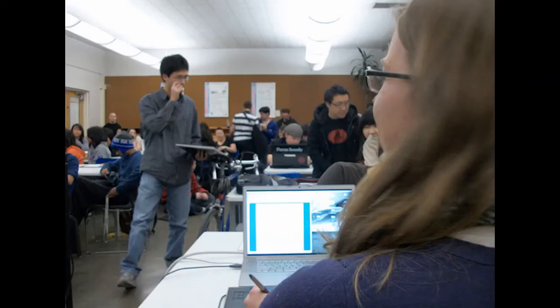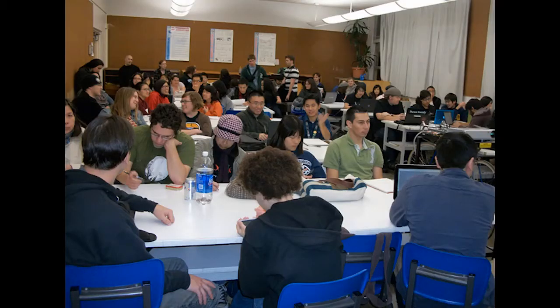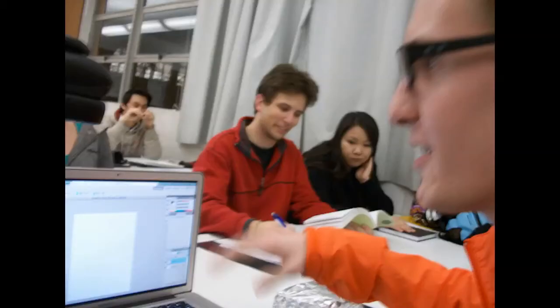These student-led workshops are designed to teach members materials that can be applied to their major courses. The Shrunken Classes not only provide members the opportunity to learn new materials, but also give members the opportunity to lead the club and experience what it's like to teach a classroom of students.